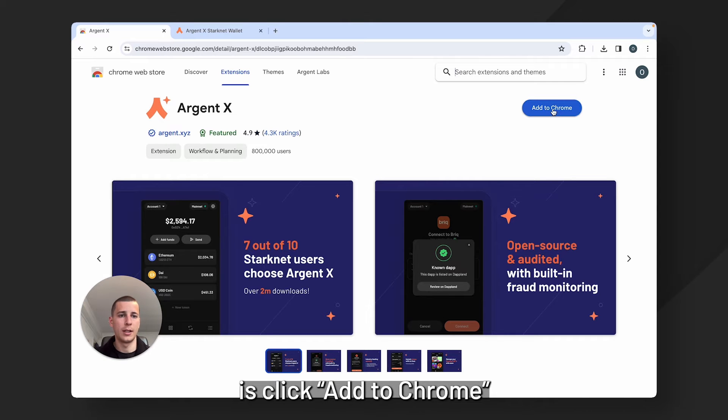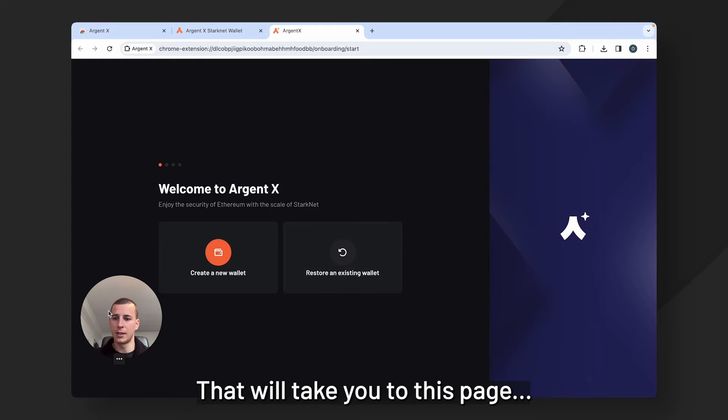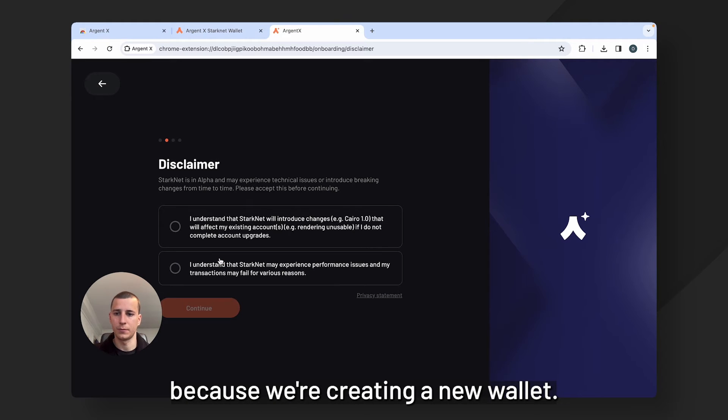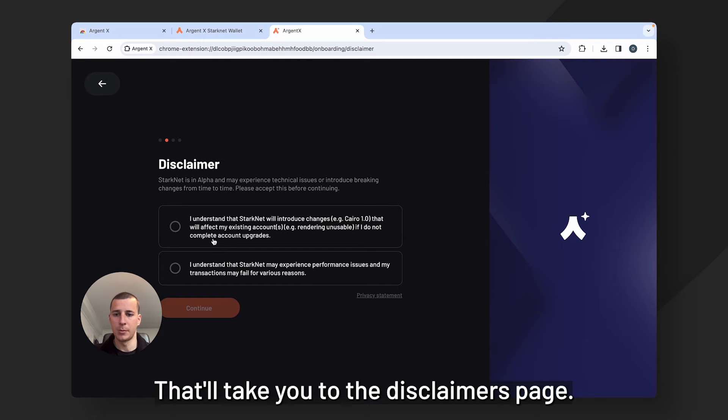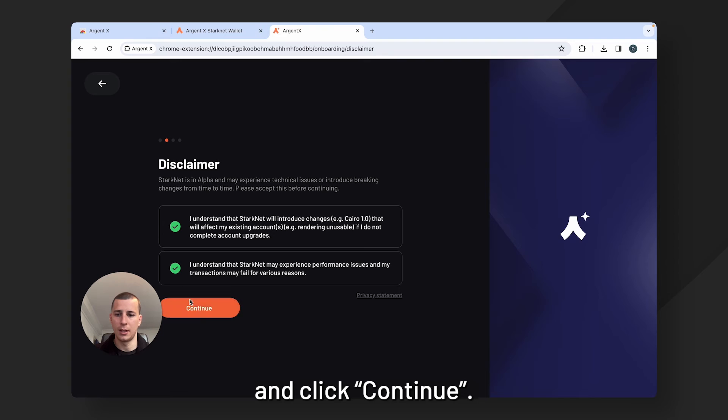What we're going to do here is click add to Chrome and then click add extension. That will take you to this page and here we want to click create new wallet because we're creating a new wallet. That will take you to the disclaimers page, so I'm going to accept these disclaimers and click continue.